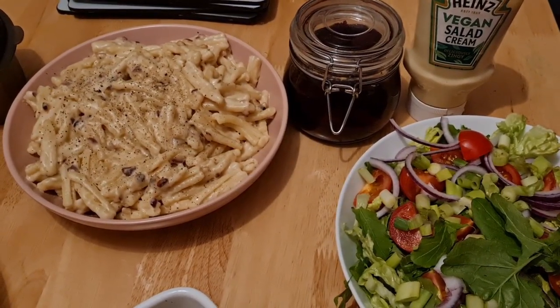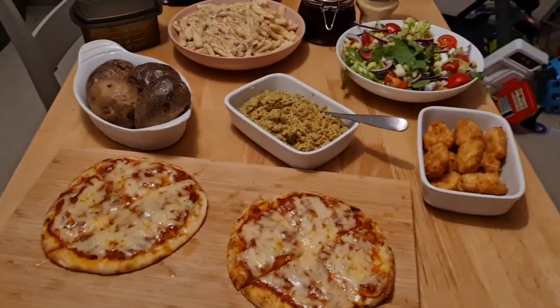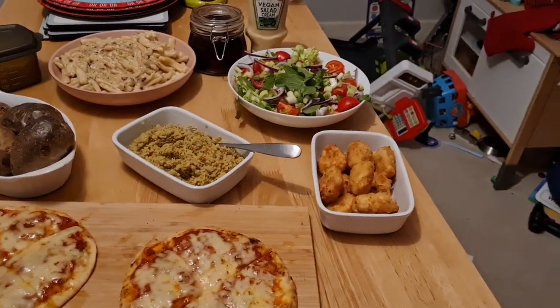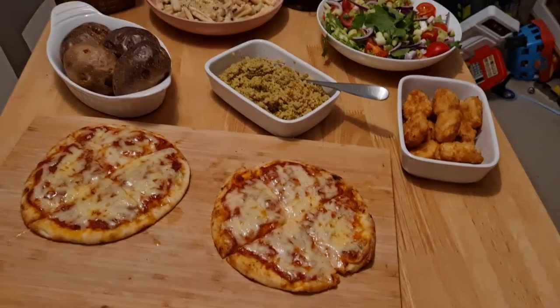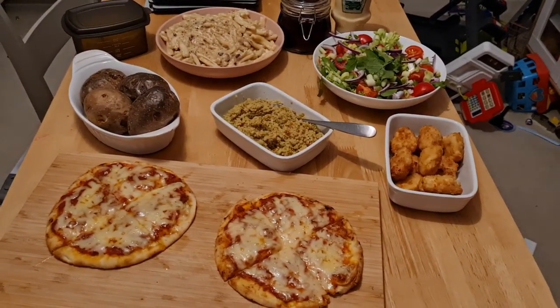We've got some beetroot that I pickled a little while ago, some cheese, salad cream, and we're just going to have a lovely little tea and watch a film all together.